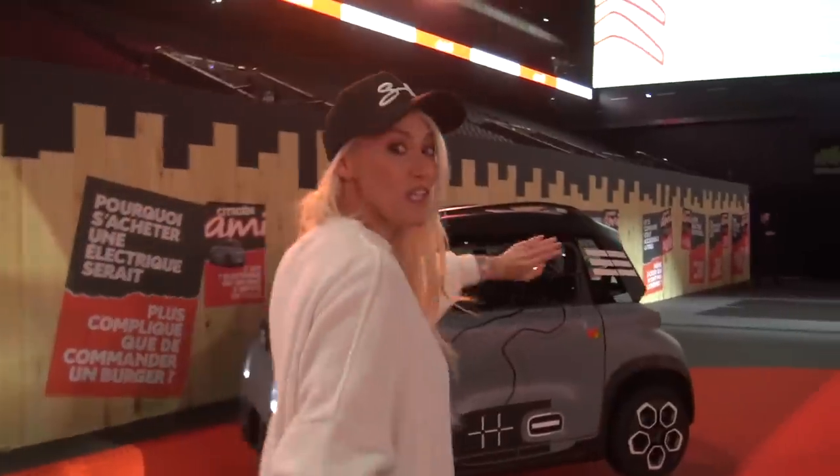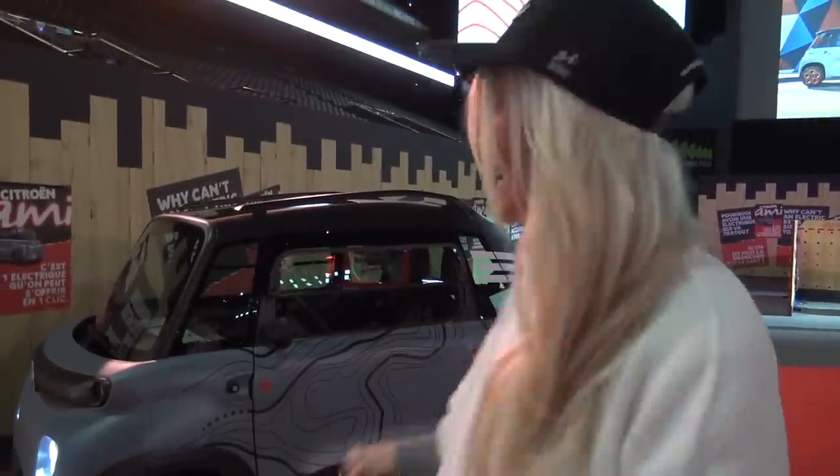What's up guys? SupercarBlondie here in Paris, France and I'm here with Citroën for their latest launch. This is a car that a 14-year-old can drive. I want to show you some of the coolest features of this car. This is an all-electric car that literally your 14-year-old daughter or son can jump in, take themselves off to school, come back, and go to after-school activities all by themselves.